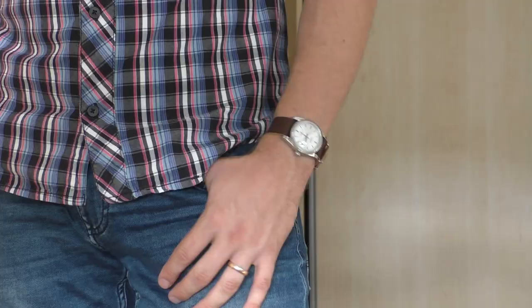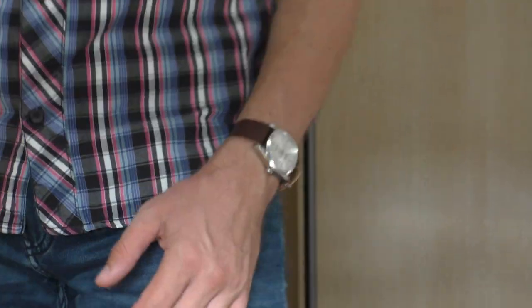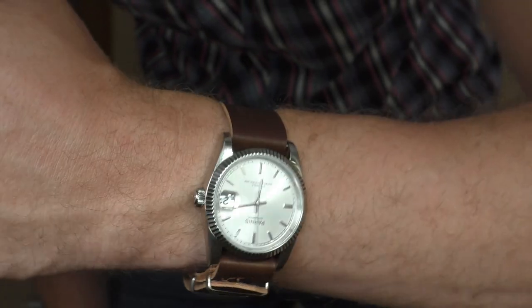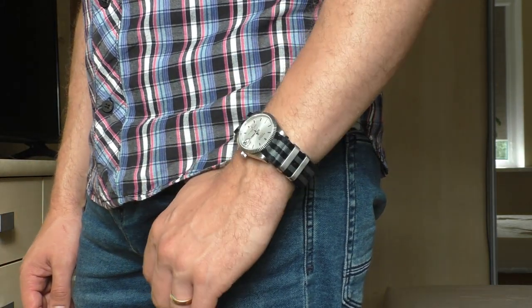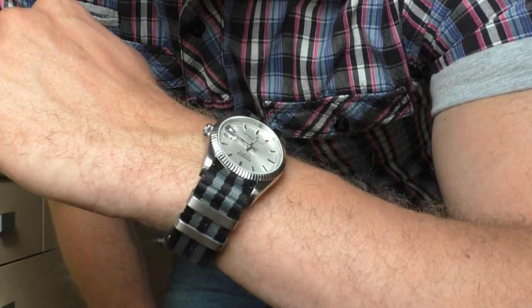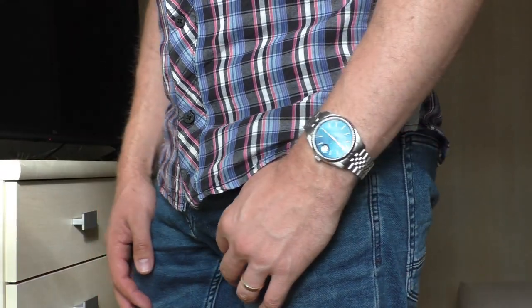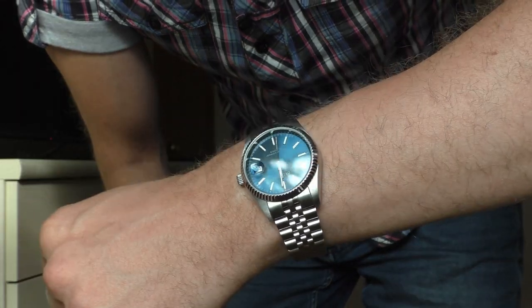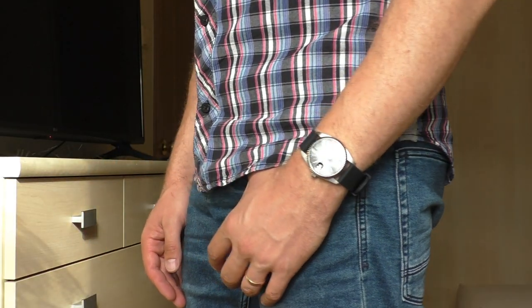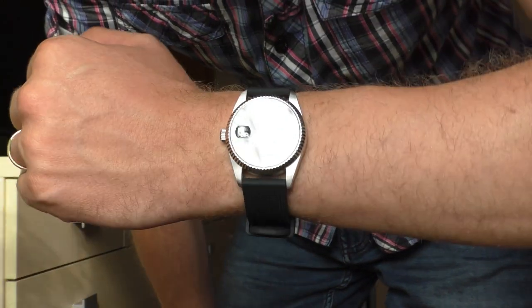I want to show how this watch looks on different straps. On this leather single-piece strap, my wife says it looks best, and it's very comfortable. This is a classic black-and-gray striped nylon strap — also very comfy but feels a little bit too thick for this small watch. For comparison, this is the Cadison with the blue face — amazing, wonderful watch, one of the best looking dials. And this is the same Cadison but black — a review on that one is coming in the future.